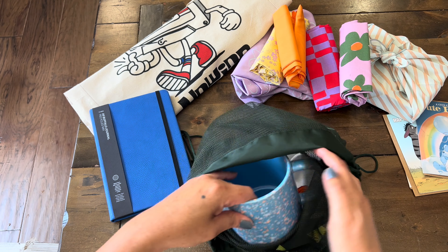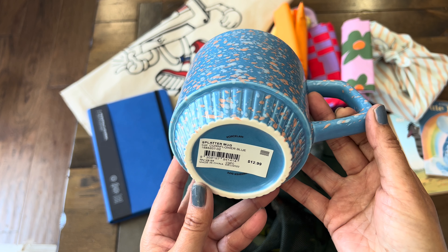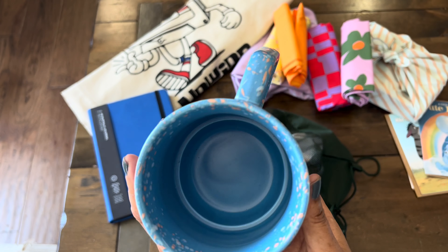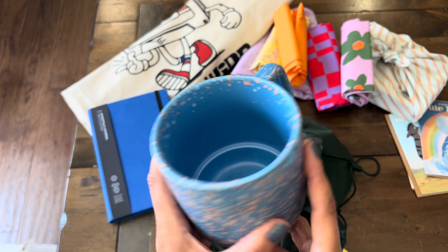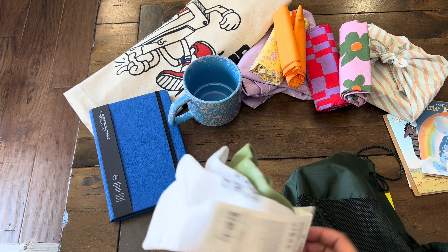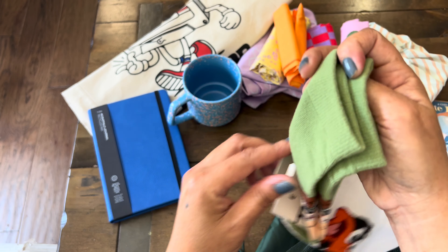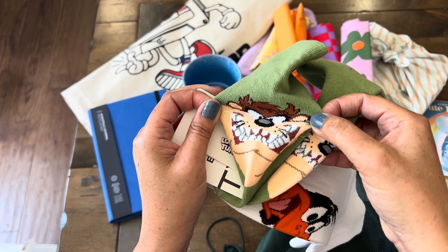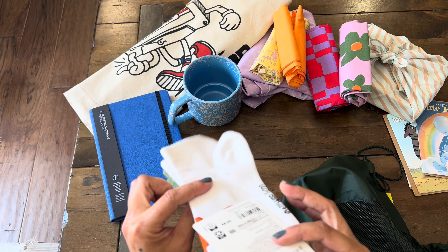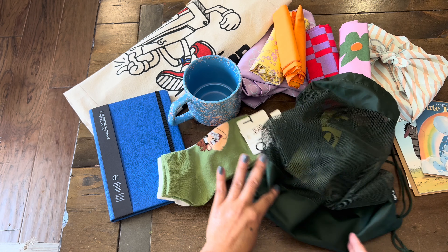The next item is a cute speckled mug — how cute is that? $12.99, and this is cornflower blue. Really pretty, I love it — looks in perfect shape. And then there were a pair of socks. I love Looney Tunes — we have the Tasmanian Devil and Daffy Duck. This retails for $9.99. And as a little extra, we got the drawstring bag too.